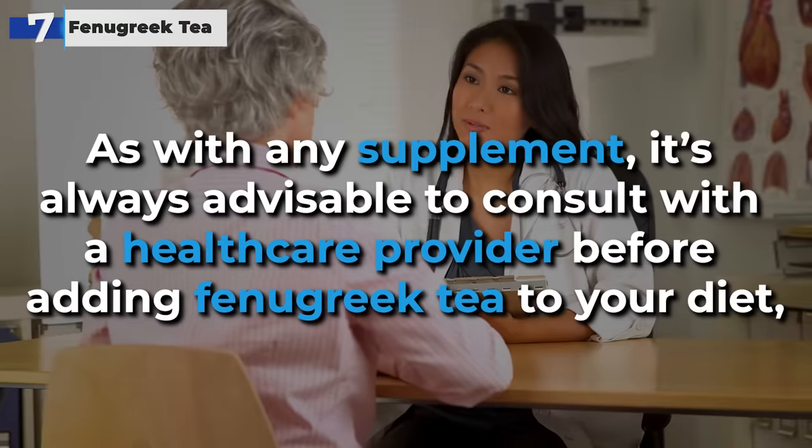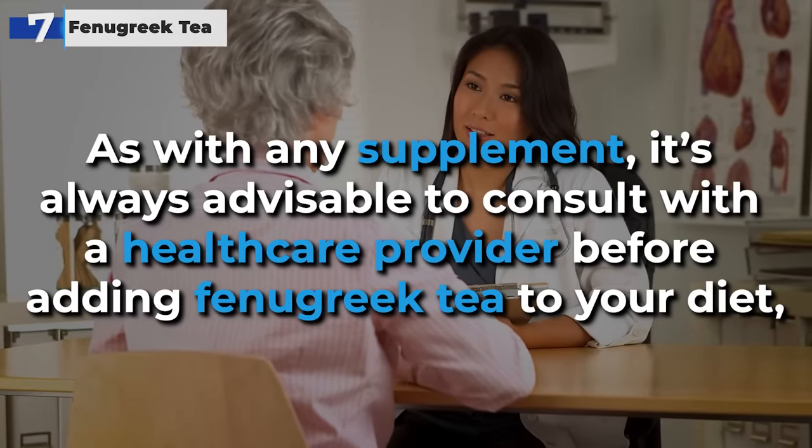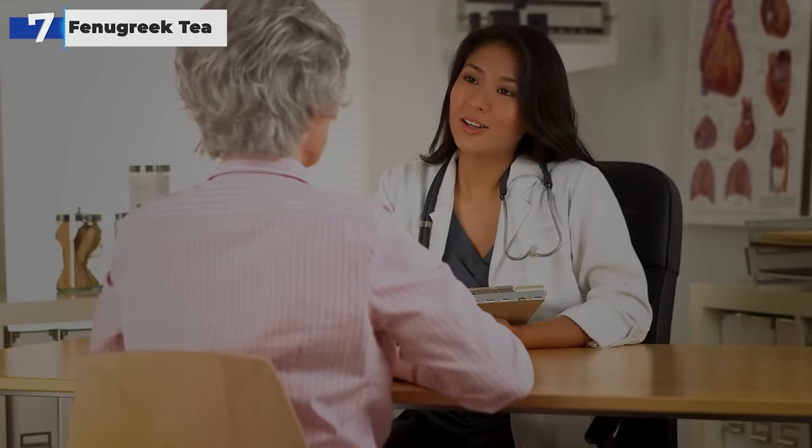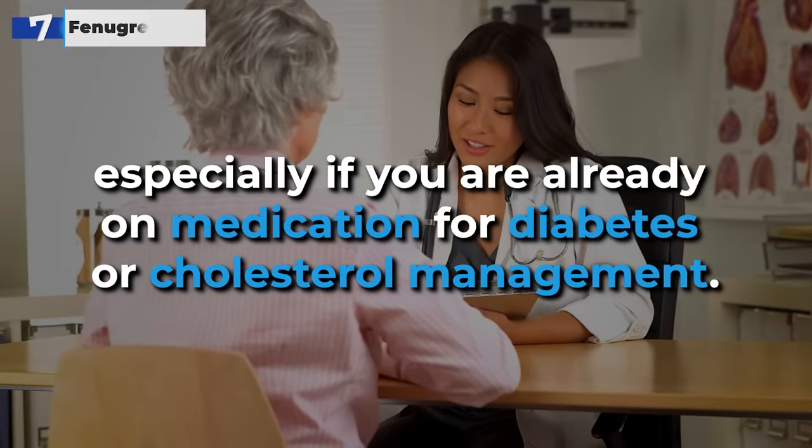As with any supplement, it's always advisable to consult with a healthcare provider before adding fenugreek tea to your diet, especially if you are already on medication for diabetes or cholesterol management.